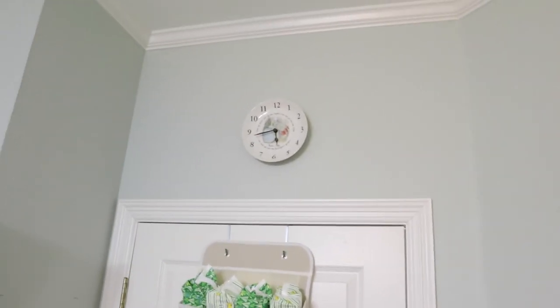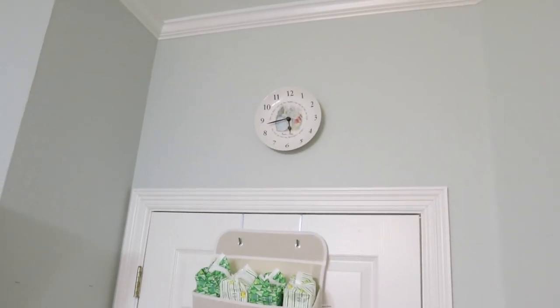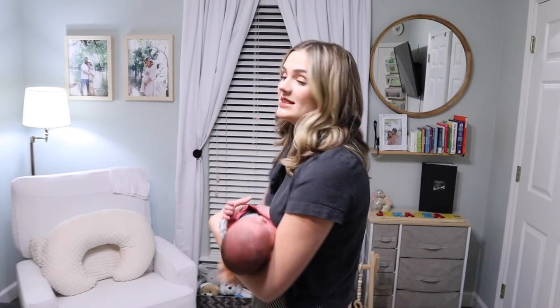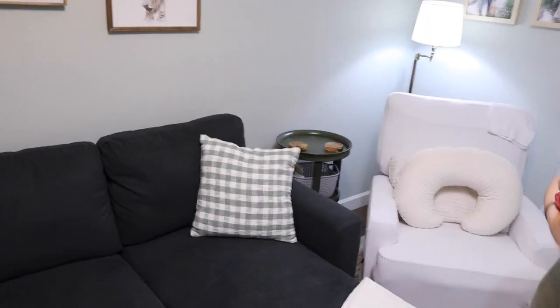That clock is a Peter Rabbit clock that used to be Davis's — it was actually his, in his nursery. These pillows are also from Hobby Lobby on the couch. Don't know where this blanket's from, we've had it for a while.